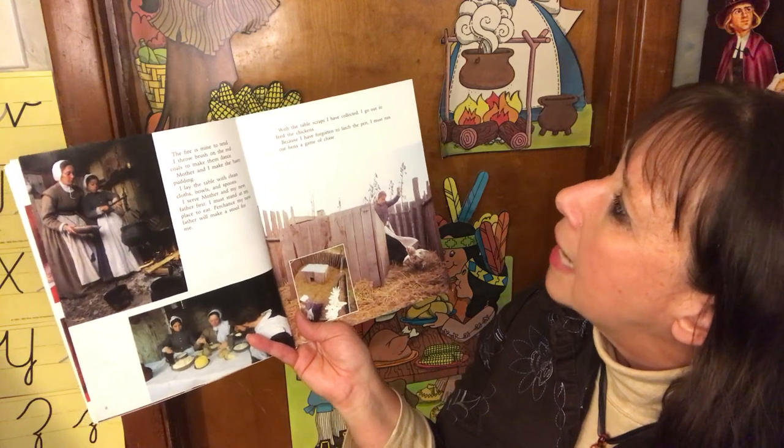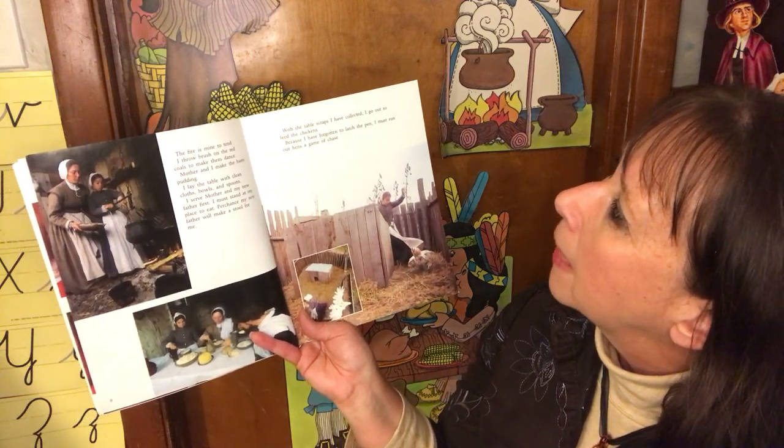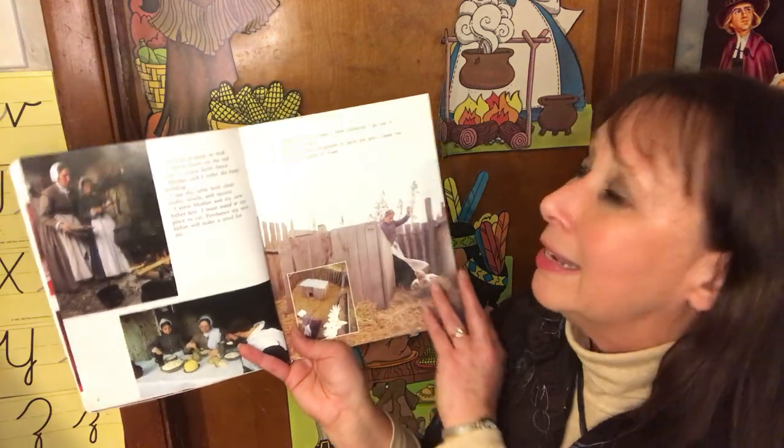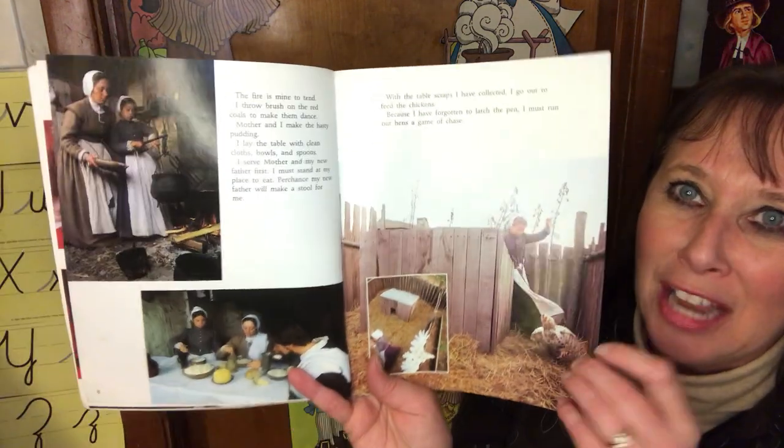With the table scraps I've collected, I go out to feed the chickens. Because I've forgotten to latch the pen, I must run our hens a game of chase. Best to catch them.